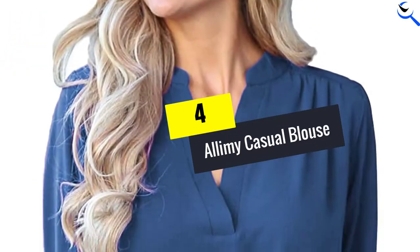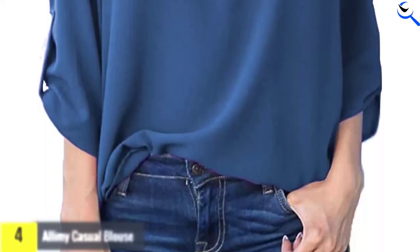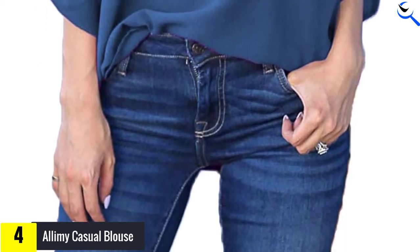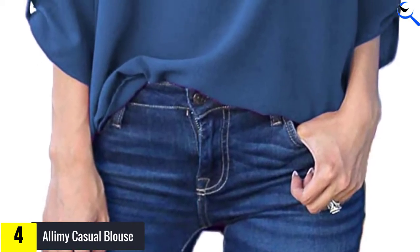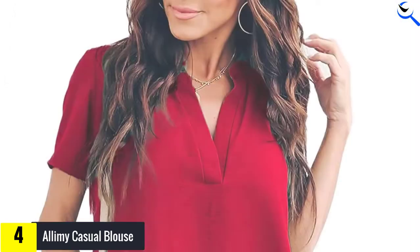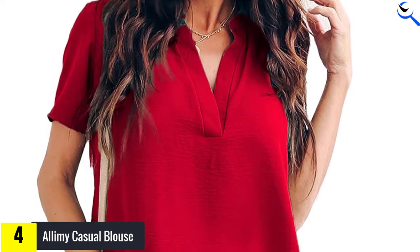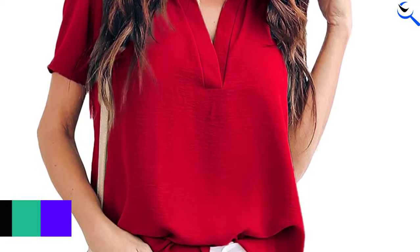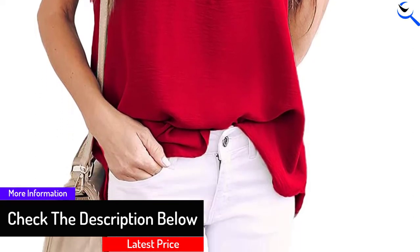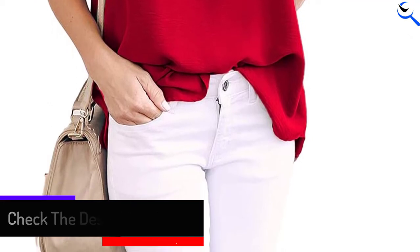Moving on at number 4, we have the Alami Casual Blouse. The Alami Women's Summer Casual Blouse has a modest V-neckline and is a loose-fit style. It comes in 23 colors, so you will find a blouse that perfectly matches your personality. This blouse is subtle and stylish, ideal for business or parental obligations such as school parent meetings. It is made from lightweight chiffon but is not see-through, and it looks especially good with a pair of denim jeans for a casual look.